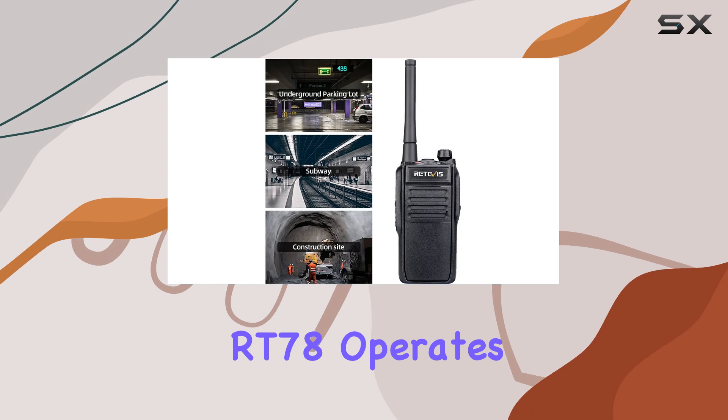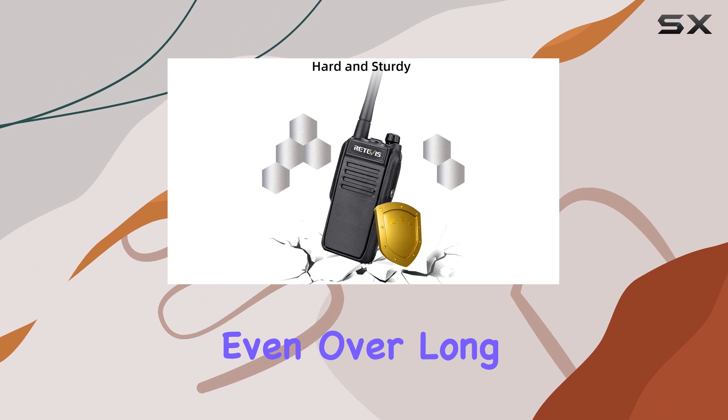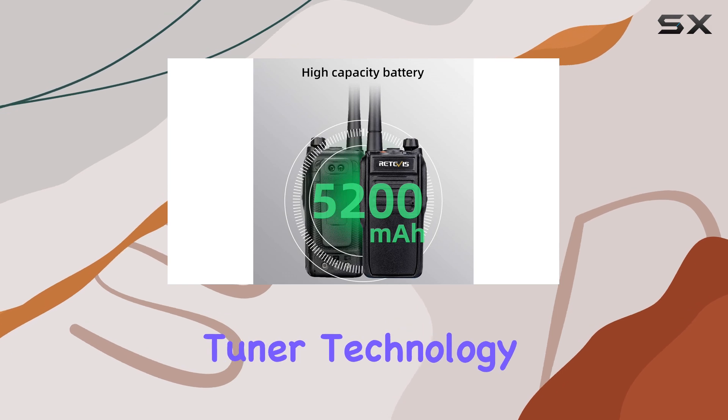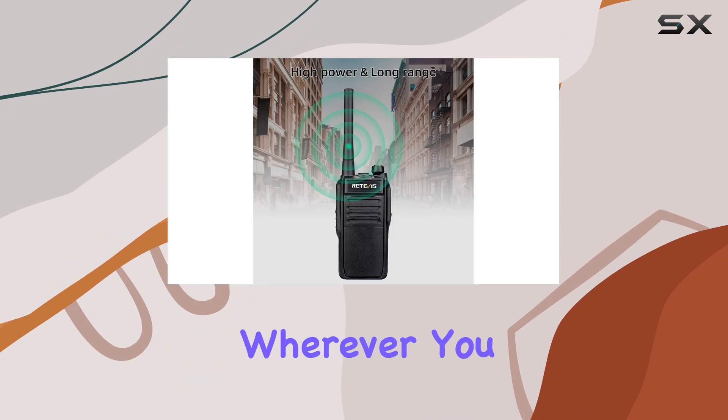The RT78 operates on dual bands with high power, delivering loud and clear voice transmission even over long distances, which is perfect when you're exploring vast areas or separated from your group. The tuner technology further enhances performance, ensuring reliable communication wherever you roam.